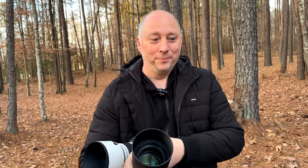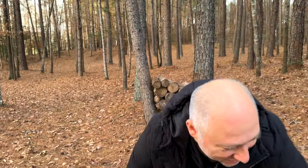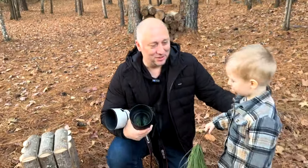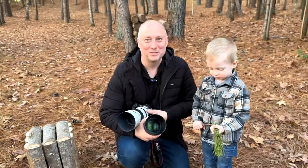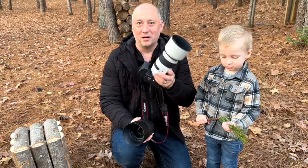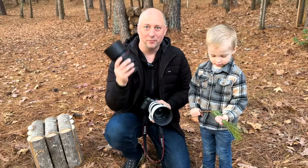I have a model — my beautiful son Mark — who's going to do some modeling for us. We're going to start with the 70-200 and then switch to the 1.2.